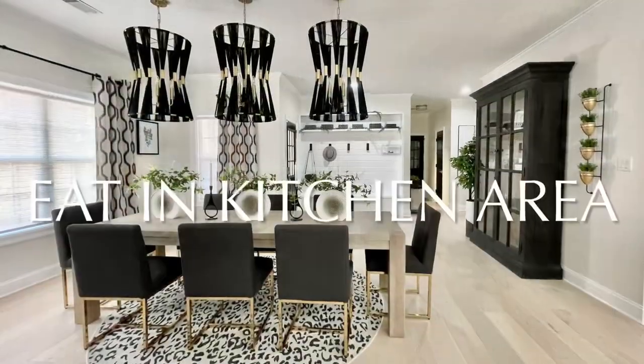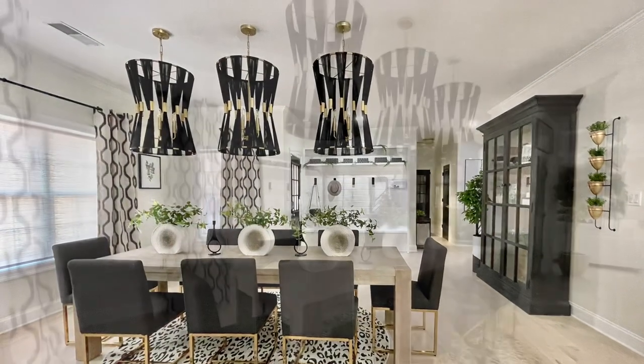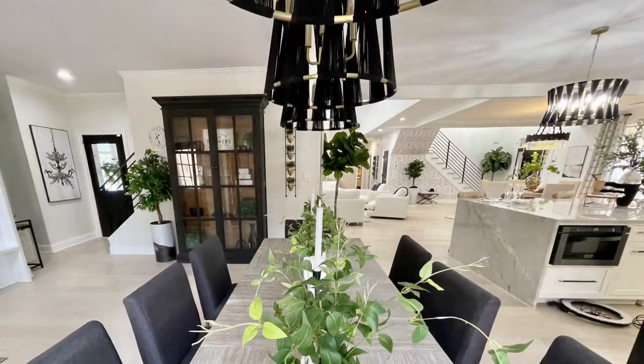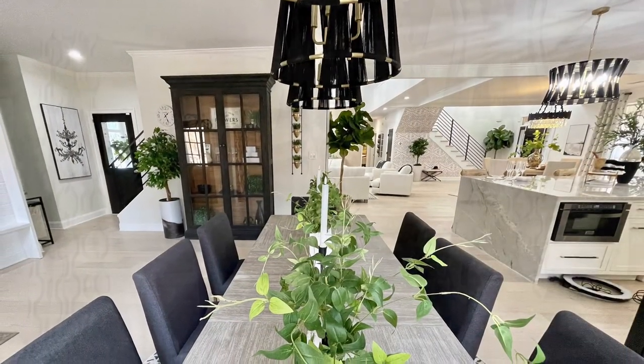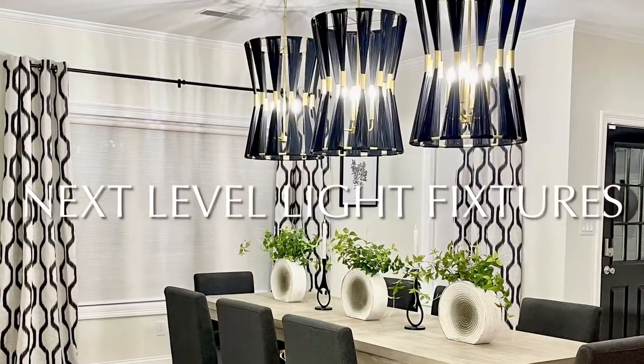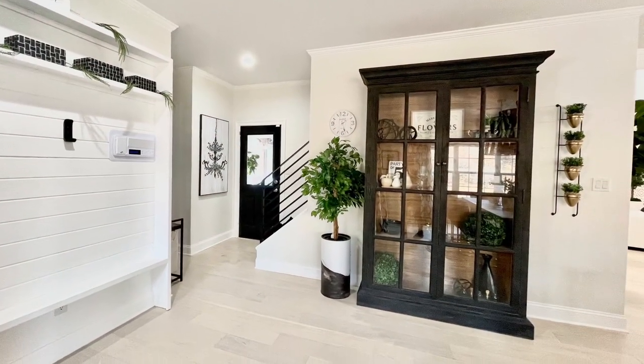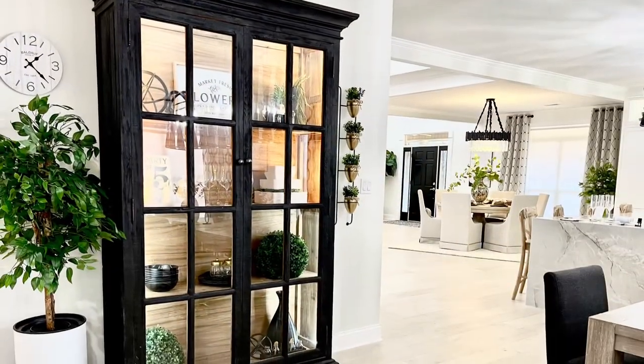Next we have the eat-in kitchen area. This is a stunning area and it's one of my favorite spaces within the home. I love the combination of the black and the white, the light, and these next-level light fixtures that really just tie the whole home together. They are beautiful, and I love this little mudroom area by the back door for convenience.